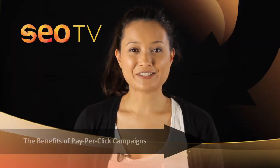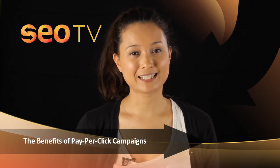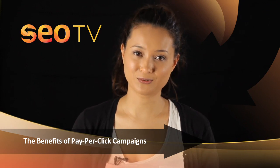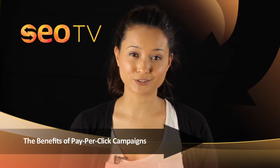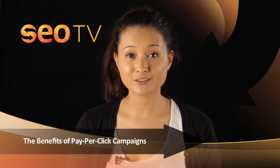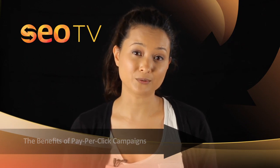Hi, I'm Elmira and you're watching SEO TV. Today we're going to talk about the benefits of pay-per-click campaigns. Pay-per-click campaigns are an online marketing tool that help produce immediate results for your business and website. While PPC campaigns may be costly in the long run, they are a useful form of marketing for new websites that need brand awareness and a wide audience.